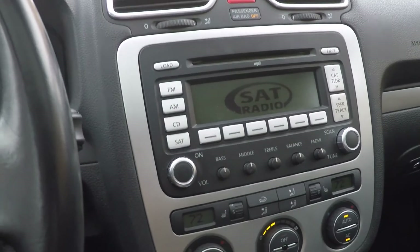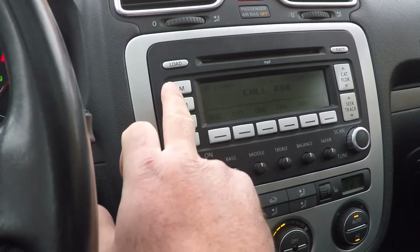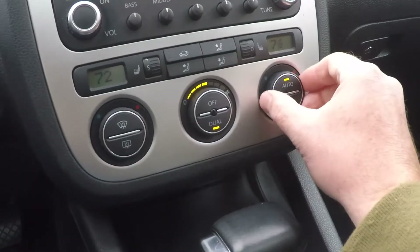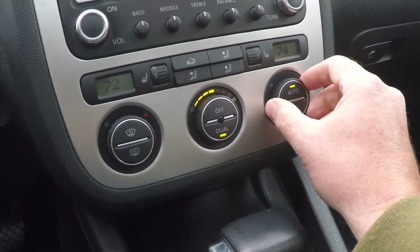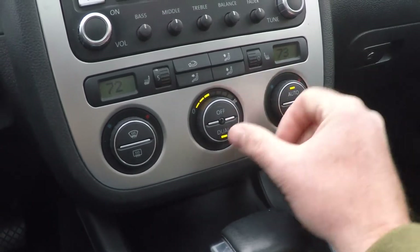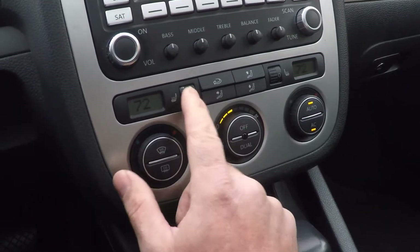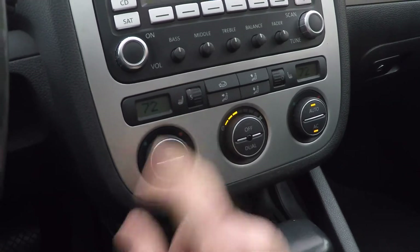It even has satellite radio — you have to subscribe for that. How about dual automatic climate control? You just dial the temperature you want, or you can sync it so they both move together. And that's your heated seat button — works great.